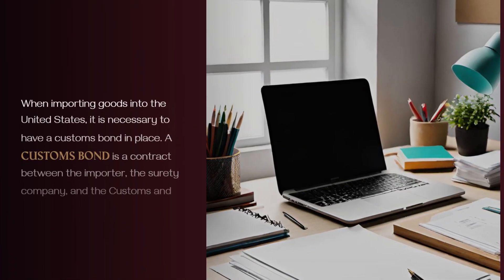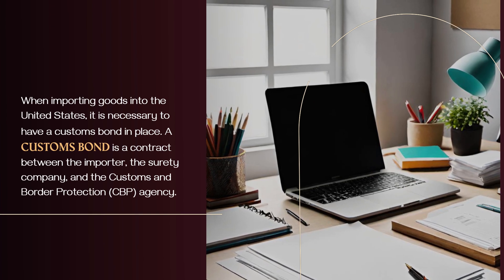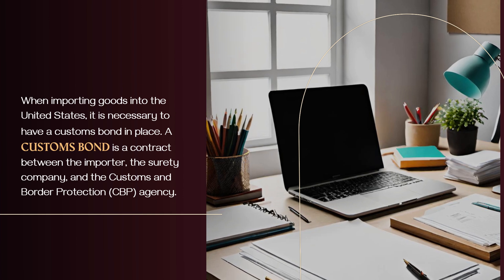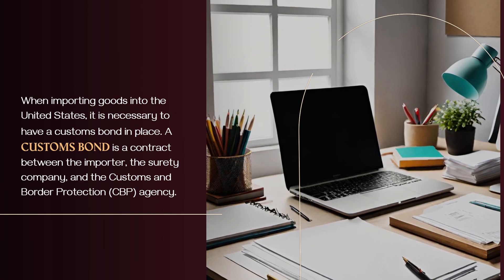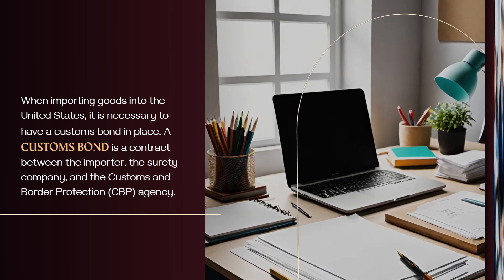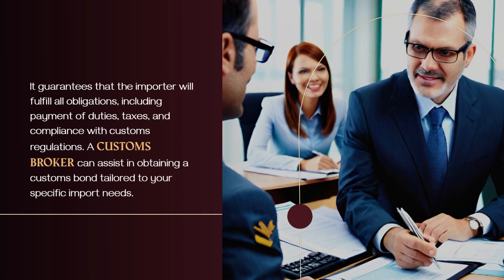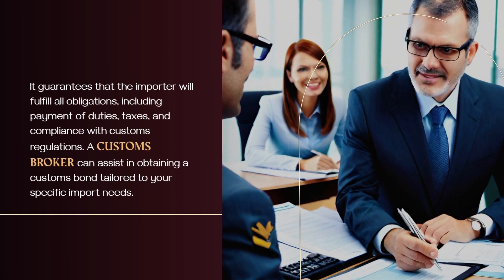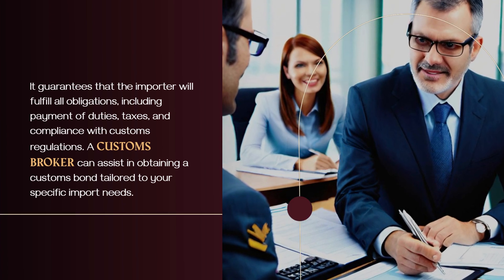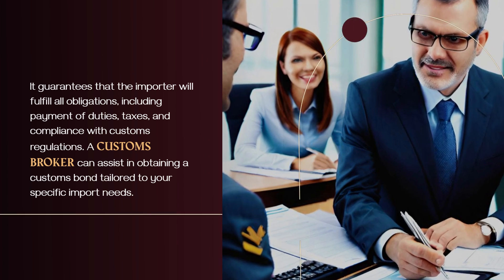When importing goods into the United States, it is necessary to have a customs bond in place. A customs bond is a contract between the importer, the surety company, and the Customs and Border Protection (CBP) agency. It guarantees that the importer will fulfill all obligations, including payment of duties, taxes, and compliance with customs regulations. A customs broker can assist in obtaining a customs bond tailored to your specific import needs.